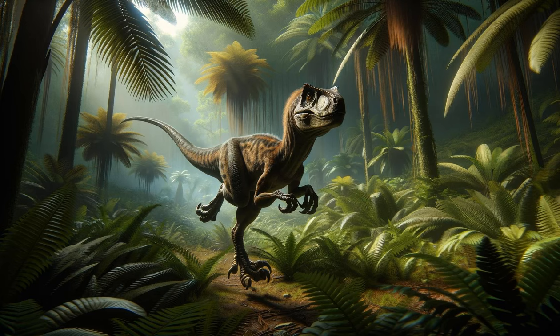Despite their portrayal in films, these creatures were actually the size of a turkey and likely had feathers.